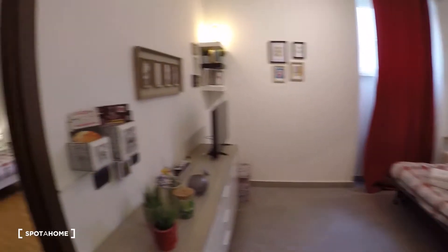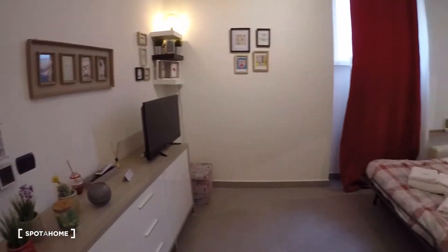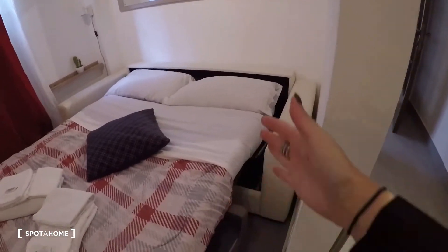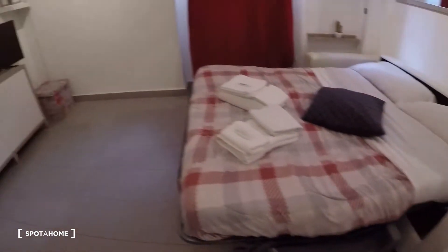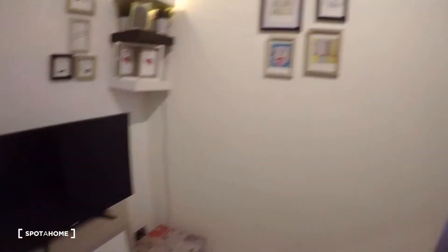This is the living room — there the bedroom, on that way the kitchen and the bathroom. The living room has a couch that becomes a double bed, as you can see. The heating system is centralized, there is a television, Wi-Fi connection, and air conditioning.